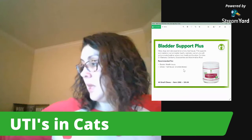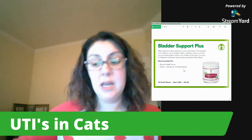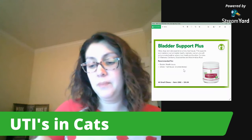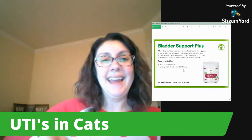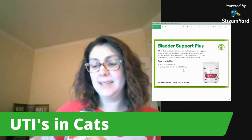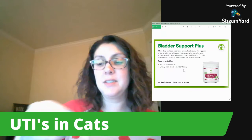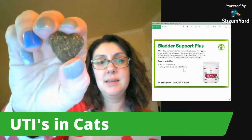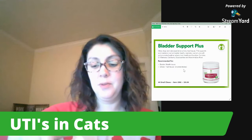There are a couple things we are doing to hopefully keep him okay. The first thing is adding Bladder Support Plus into his diet. You can see the little container here — it's a soft chew. I sprinkle it onto his hard food. What I do is take the soft chew and crumble it on top of his kibble, not on top of his soft food. My cats do not like anything sprinkled on top of their wet food — they only like it on top of their dry food.